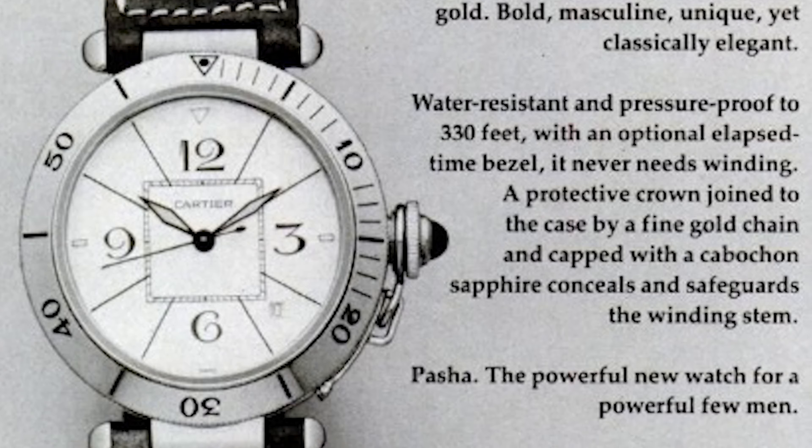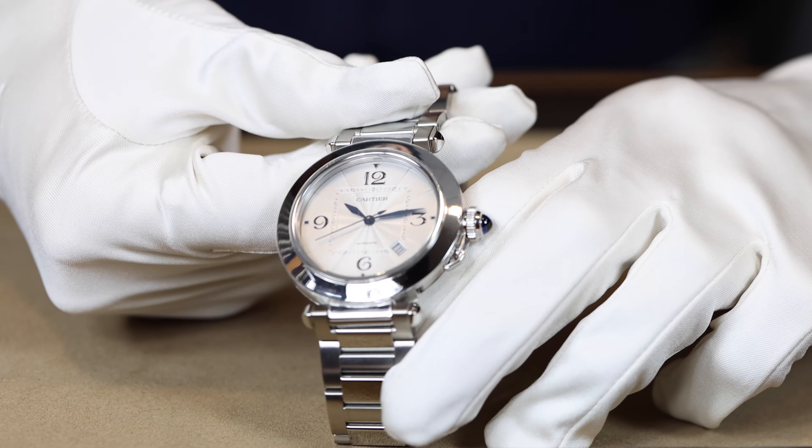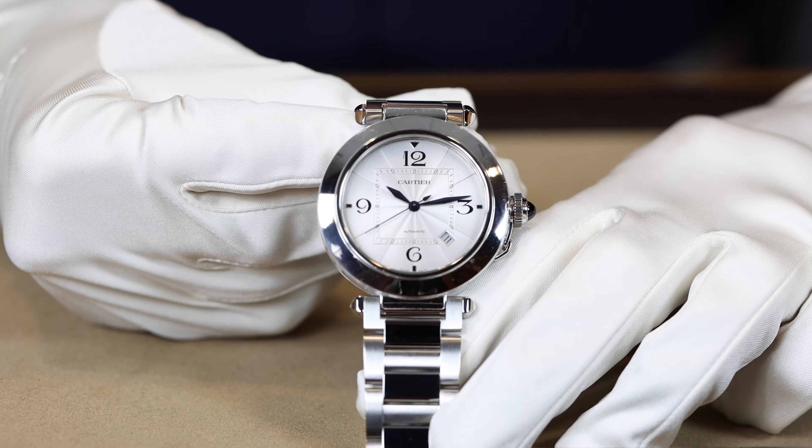The story goes that in the early 1930s, the Pacha of Marrakesh asked Louis Cartier for a watch. He wanted a special watch that he never had to take off — a piece he could wear into meetings and courts that looked very grand, but he also wanted a watch that was waterproof because he was known to enjoy a bath with his many girlfriends.